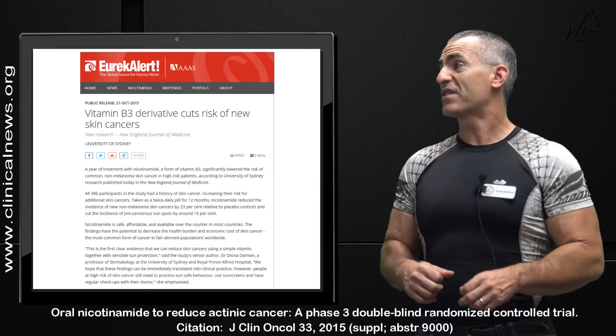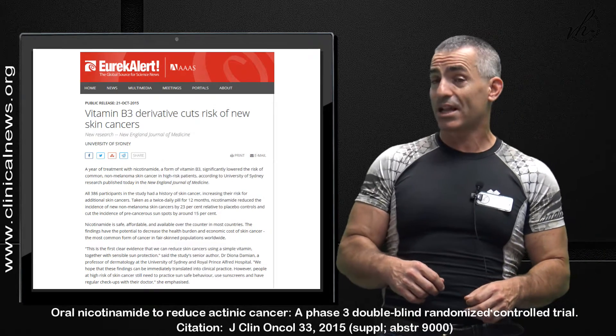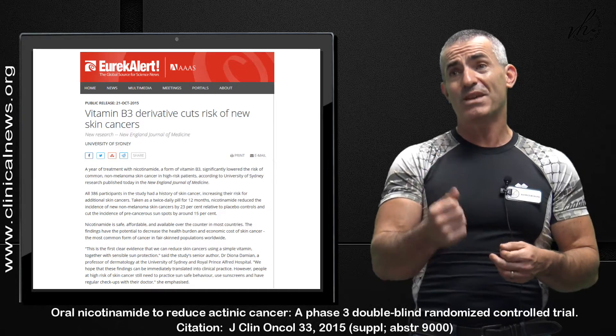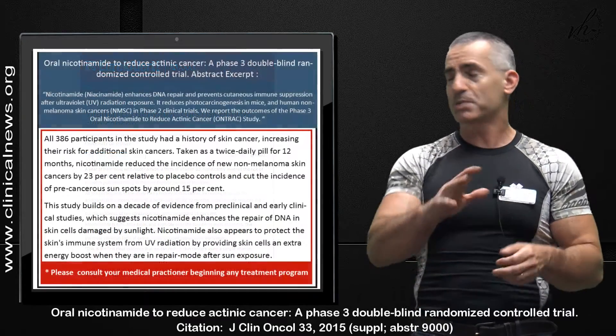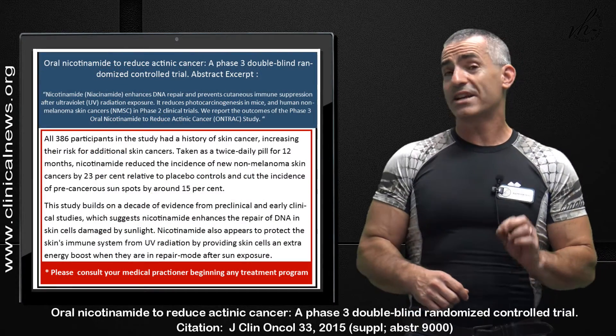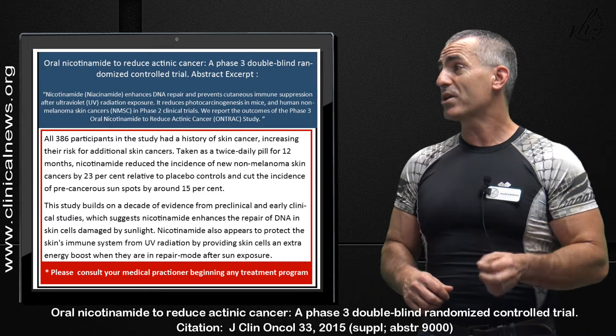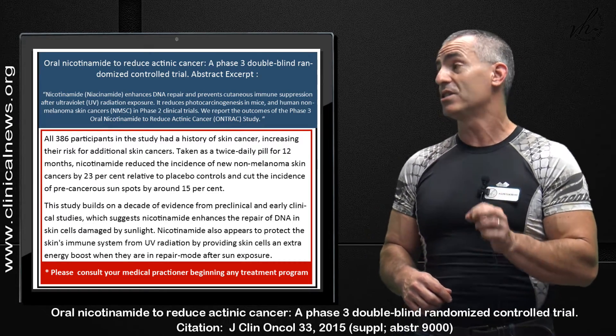Vitamin B3 derivative cuts risk of new skin cancer. All 386 participants in the study had a history of skin cancer, increasing the risk for additional skin cancers.